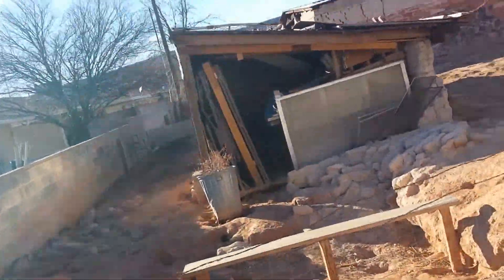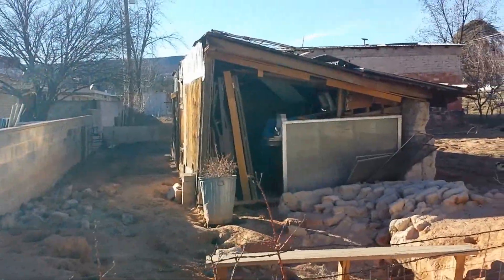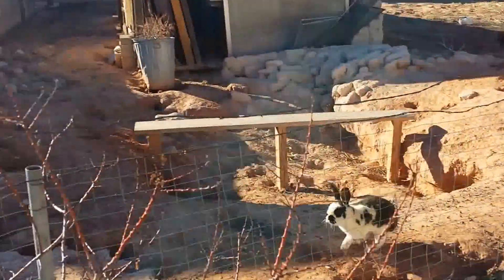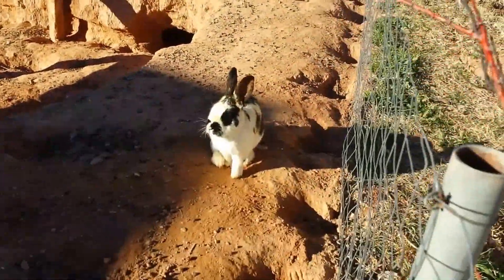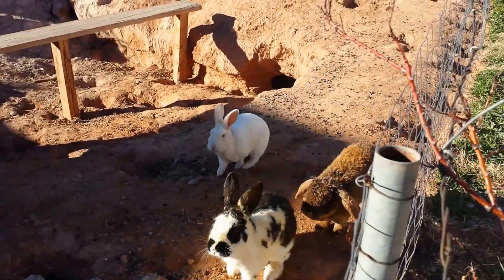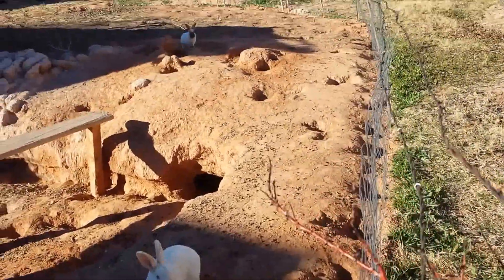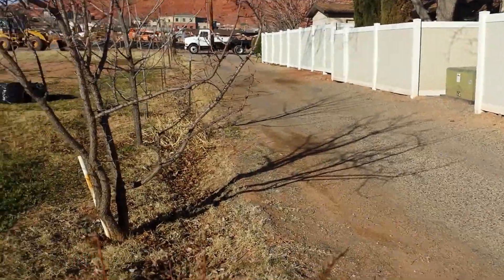There were tons of bunnies at one time, but not so many at this moment. Oh, they noticed me! Hey, hey rabbit — where's Pooh Bear and Tigger? They all noticed me. Fluffies, don't get out though, because there was a dead one over here a few months ago.